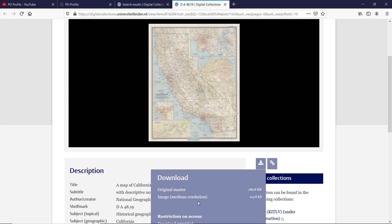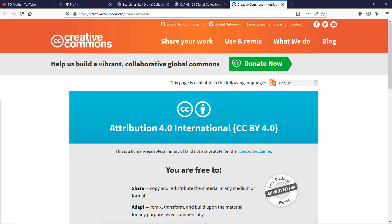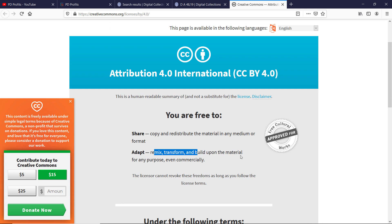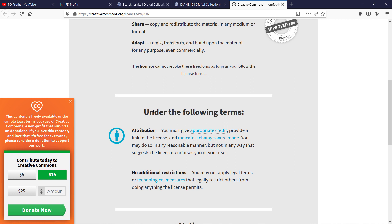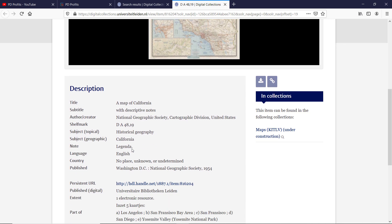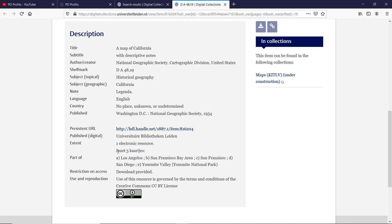Below the download links we have the license to use the files. You can click on the small graphic and a new window will take you to the Creative Commons license page. As you can see, you are free to share, copy and redistribute the material in any medium or format, and adapt, remix, transform and build upon the material for any purpose, even commercially. However, you must give appropriate credit or attribution. In the description field there is very detailed information about the image and its classification — the majority is in English but some is in Dutch.